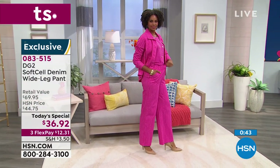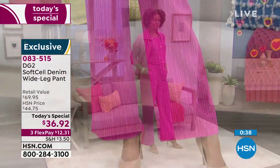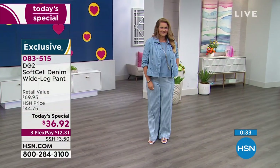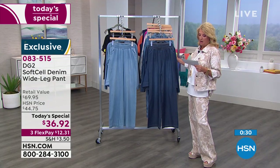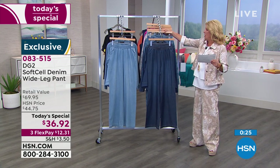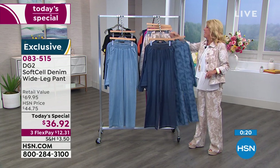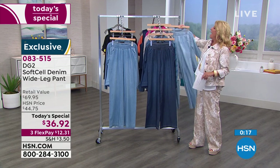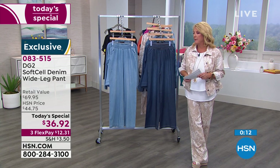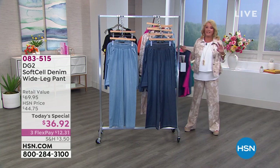Summary of available options: extra small through 3X, three lengths — petite, average, tall. In solids: black, chambray, and indigo. In prints: mid-tone palm, cream floral (the host's choice), chambray stripe, and magenta stripe. Over 2,000 today's specials sold just in this show alone, with indigo being the most popular — much more than expected.